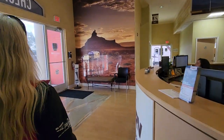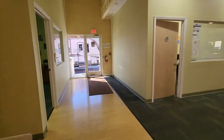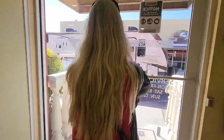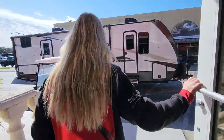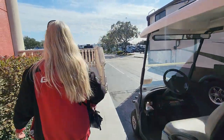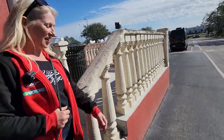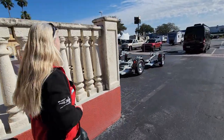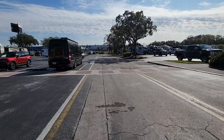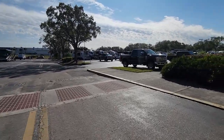Christy and I actually made our decision to buy a toy hauler while sitting on their display units out front — they were already closed and we were camping out here. We were sitting on the back porch of a Momentum 397TH toy hauler, contemplating buying one, and that was when we made the decision. If you're going to buy an RV, you really want to sit inside of it for a couple hours and see if it's really going to fit your needs.